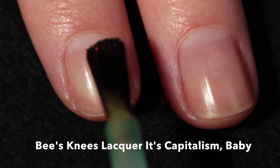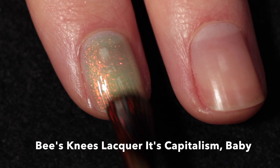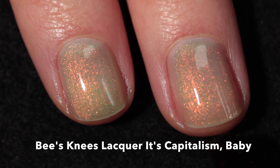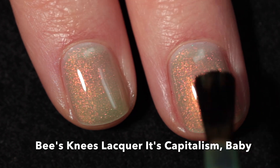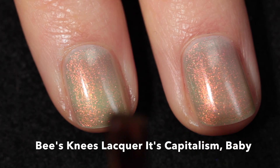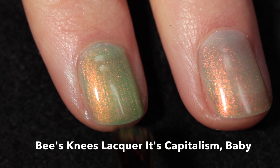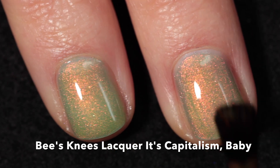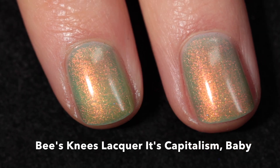I thought I'd start off with the Bees Knees Lacquer. This one is called 'It's Capitalism Baby,' and it's continuing their American Horror Story theme — this one is inspired by the National Parks episode. This polish is described as a bright spring green with strong orange-to-green shimmer. It will not have a cap, meaning you can buy as many bottles as you want, and it will be thirteen dollars.